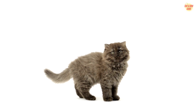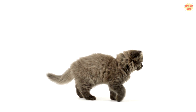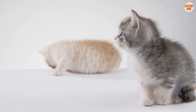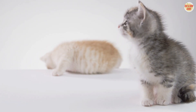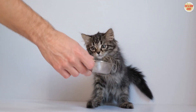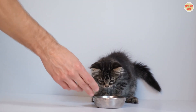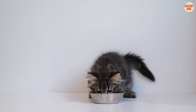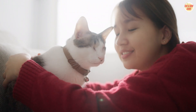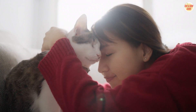2. Oral Medications — flea pills like Comfortis and Capstar are convenient and work quickly to kill fleas. 3. Flea Collars — some flea collars, like Soresto, provide continuous protection for several months. 4. Natural Remedies — if you prefer natural solutions, explore options like diatomaceous earth or essential oil-based sprays. Always consult your vet before using these methods.